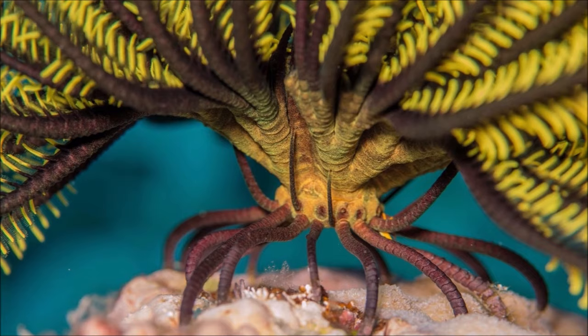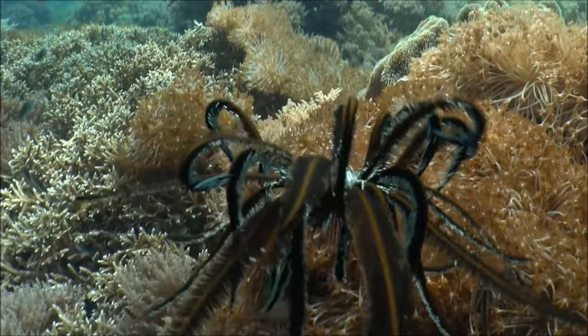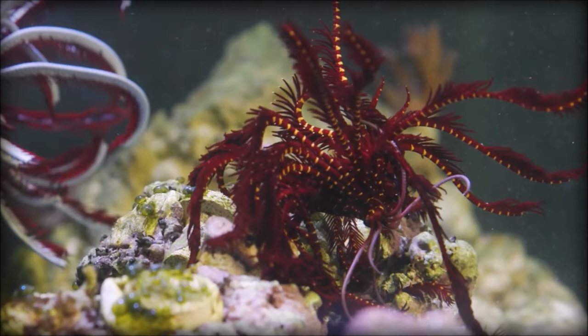Crinoids can also swim. They do this by coordinated, repeated sequential movements of the arms in three groups. At first the direction of travel is upwards but soon becomes horizontal, traveling at about seven centimeters per second with the oral surface in front.